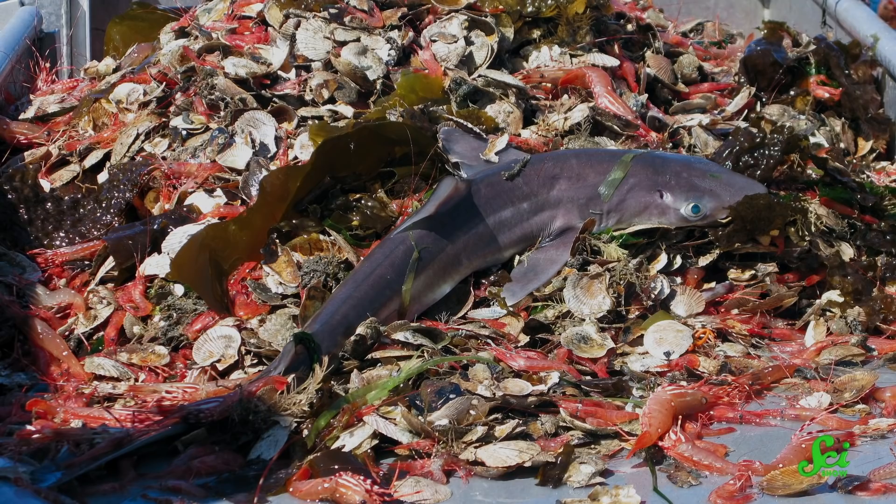When fishers are trying to catch one species, they often end up getting others along the way. This is called bycatch, and it makes up around 10% of all fish caught globally. It's a big problem — you can't limit the number of fish taken out of an ecosystem if you can't control which fish are caught. The worst-case scenario is that those unintended catches could be protected species.